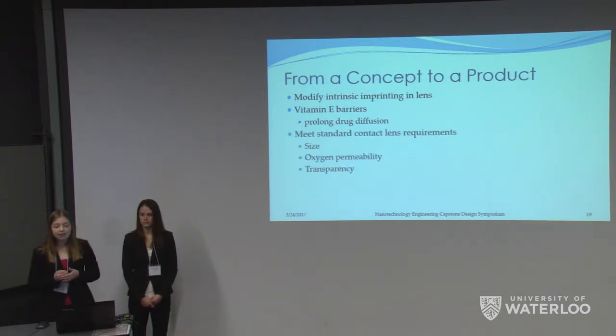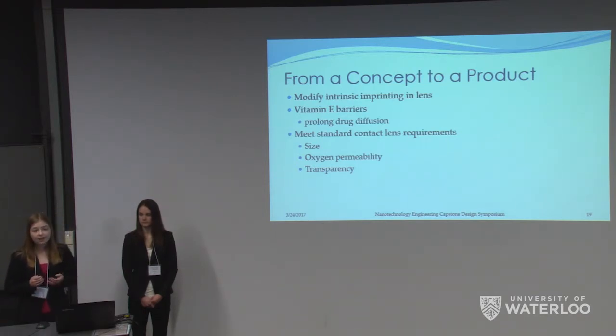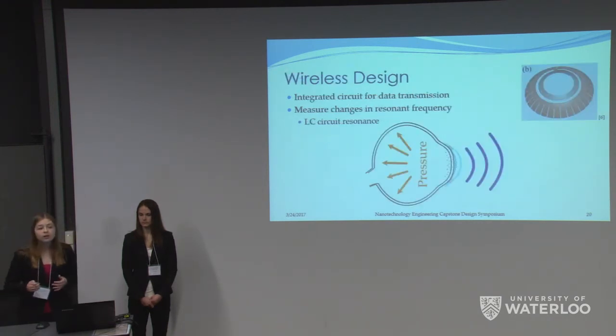Thirdly, we would be required to meet standard contact lens requirements, including 100% transparency, oxygen permeability, and the correct size for a contact lens. And most interestingly, we would have to create a wireless design. To do this, we could incorporate an inductor into our contact lens to create an LC circuit with the capacitor we already have. This would process and transmit our sensor output, working similarly to our pressure sensor except that pressure would correlate to resonant frequency changes rather than just capacitance changes, which is more accurate. We could then sense that information through an antenna to a nearby device, which would process and send that data to an optometrist.